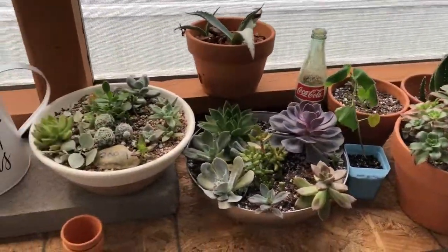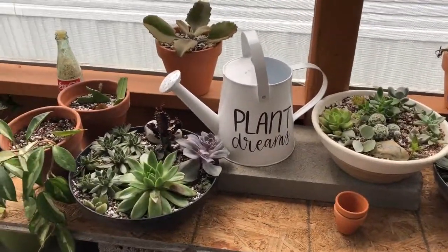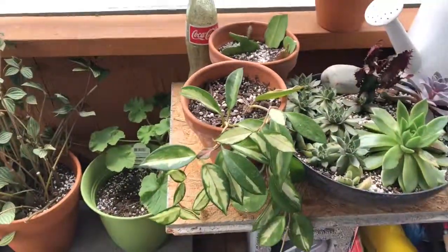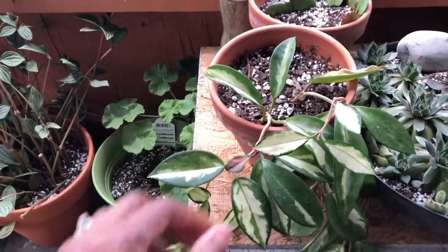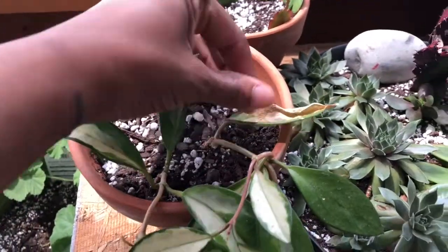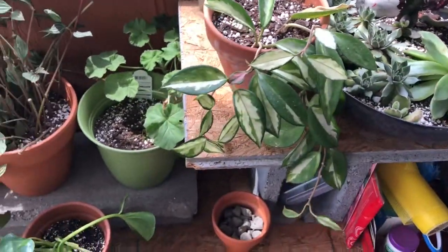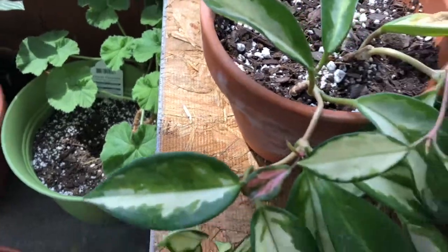Here are some more of my cacti and succulents — a little gift that a plant friend of mine gave me. And this is one of my hoyas that I have outside. I'm not sure why it did this, but I'm just keeping an eye on it. I just decided I'd go ahead and let it stay outside. It's been coloring up more since it's been out here.